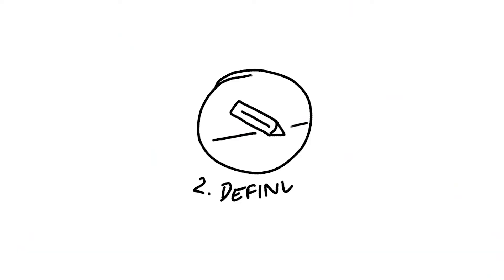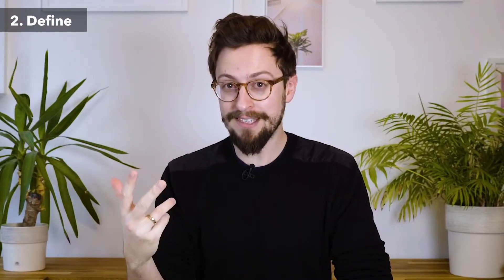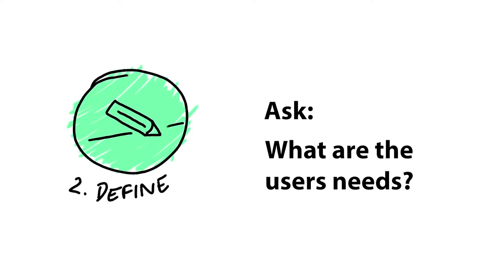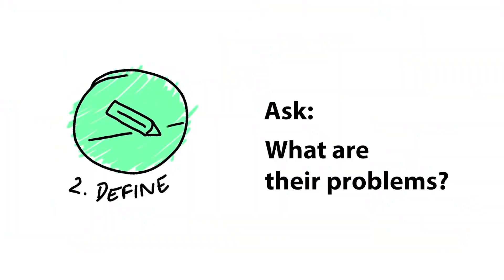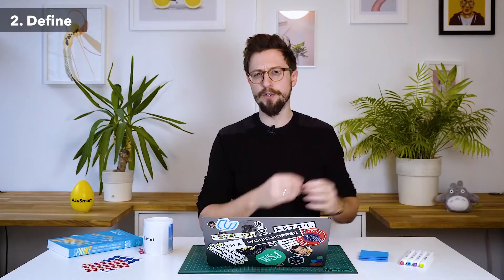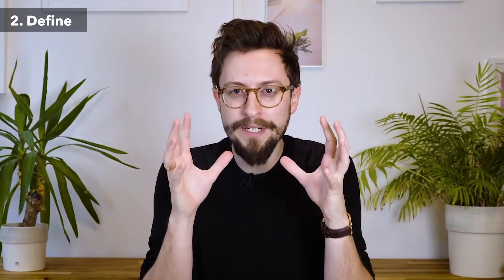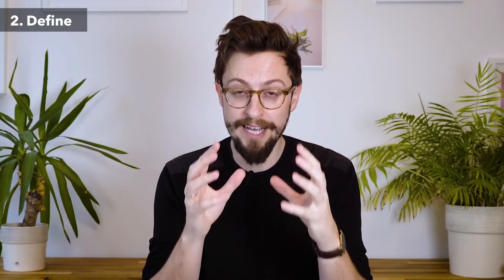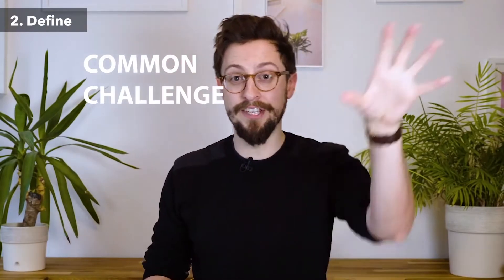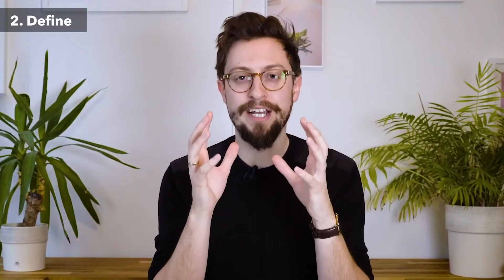Step two is Define. In the define step, you're taking everything you learned in the empathize step and breaking it down, coming to conclusions about what the users' needs are. What are their problems, their challenges? What are the insights you can take from those interviews? What are you going to be able to use as information — what are the common problems, common challenges, key observations? How do you take everything you learned in empathize and turn that into insights? That is what define is.